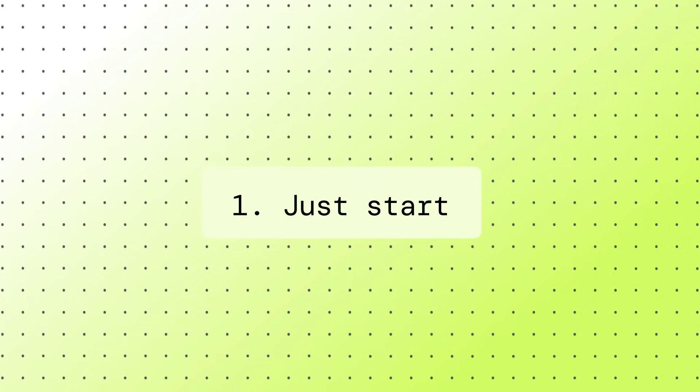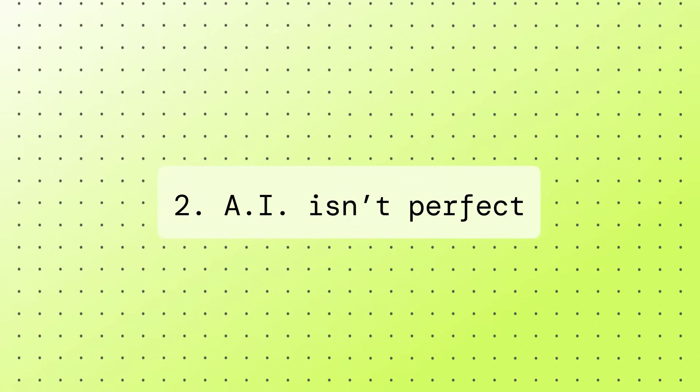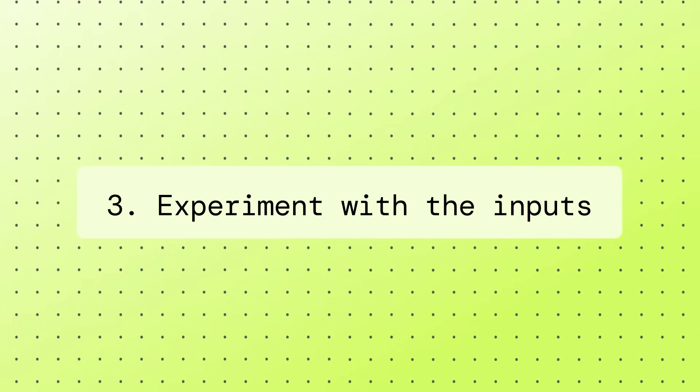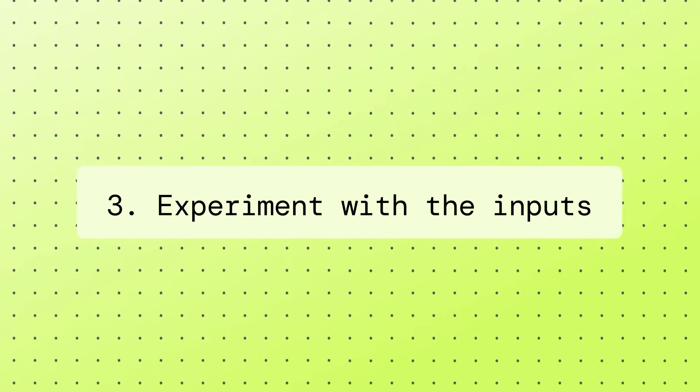Three things I want you to take away. Number one, just start — a lot of people are intimidated by the technology, but you really just got to get started. Number two, AI is not perfect, so you should always keep a human in the loop. And number three, remember to experiment with the inputs and the parameters of the models to get the output that you want.